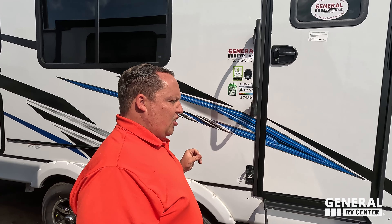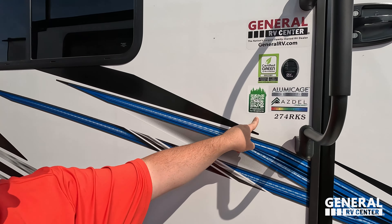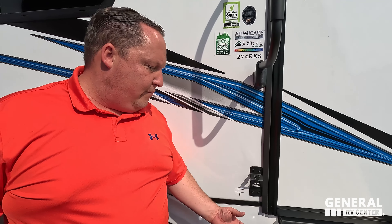Lippert solid steps — I love that — and a grab handle to get in and out of the RV. Aluminum cage construction with fiberglass sides. Behind the fiberglass, Azdel is a composite and it will never delaminate on you. You can scan the QR code here to learn more about Coachmen, and there's a leash holder for your pet and a bottle opener for your beer.